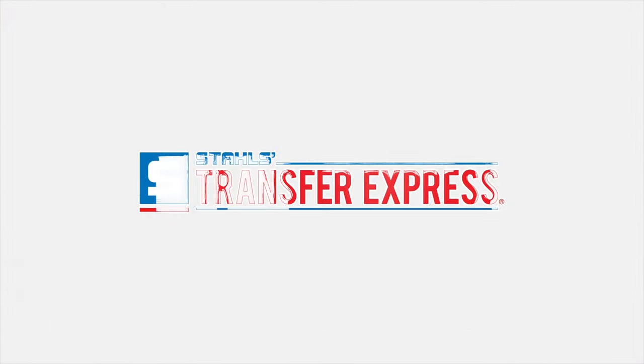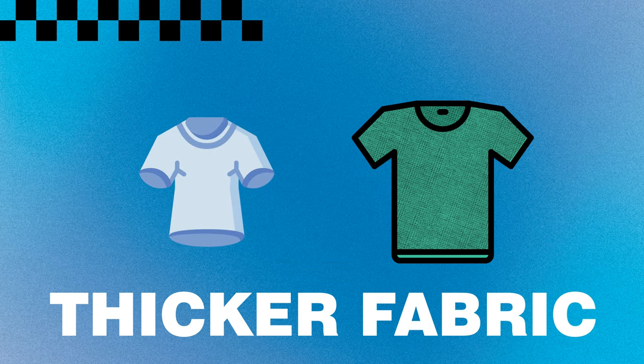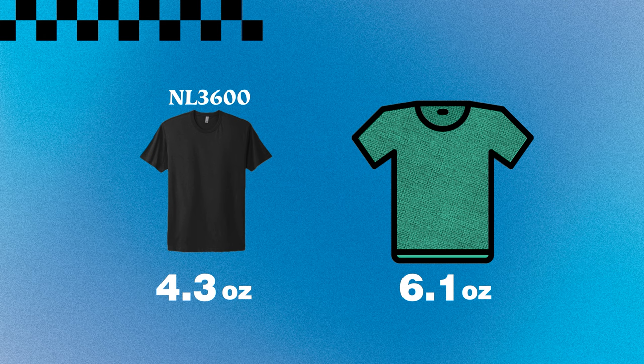Heavyweight tees have always been one of my favorite styles. The more boxy or generic construction actually fits my body really well. While I do love a classic Next Level 3600 or a Bella 3001, sometimes a heavyweight tee is right for the project and your customer's budget. All heavyweight tees have in common — you guessed it — heavyweight fabric, tipping the scales at six ounces or heavier. These t-shirts have a much thicker fabric than those more fashion-forward fits. Compare a heavyweight 6.1-ounce fabric to a 4.3-ounce like the Next Level 3600 and you'll notice a huge difference.